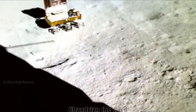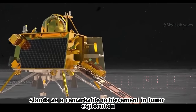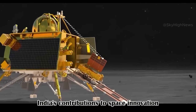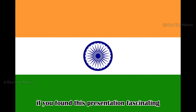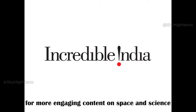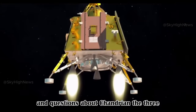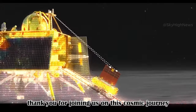In conclusion, Chandrayaan III stands as a remarkable achievement in lunar exploration, deserving of praise and admiration. India's contributions to space innovation are commendable. If you found this presentation fascinating, please show your support by liking, sharing, and subscribing to our channel for more engaging content on space and science. Feel free to share your thoughts and questions about Chandrayaan III — we eagerly await your insights. Thank you for joining us on this cosmic journey, and stay tuned for more discoveries.